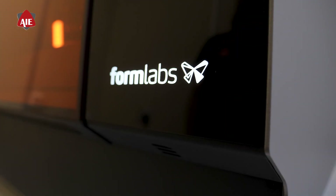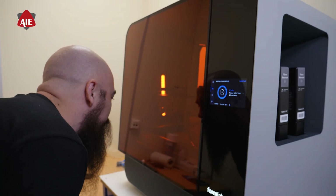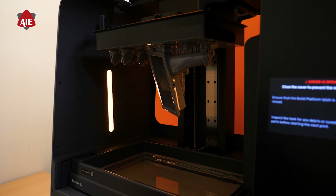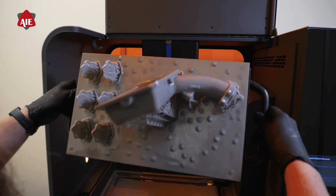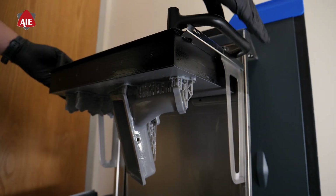Our advanced 3D printing capabilities enable us to rapidly prototype and refine components, reducing development time and enhancing precision. This technology allows us to turn digital designs into high-quality parts, ensuring that our engines are built to the highest standards.